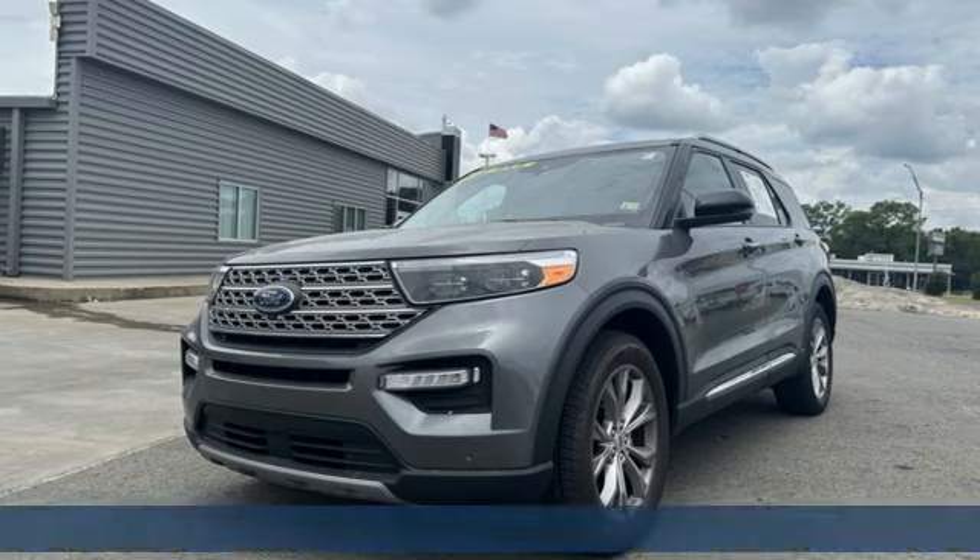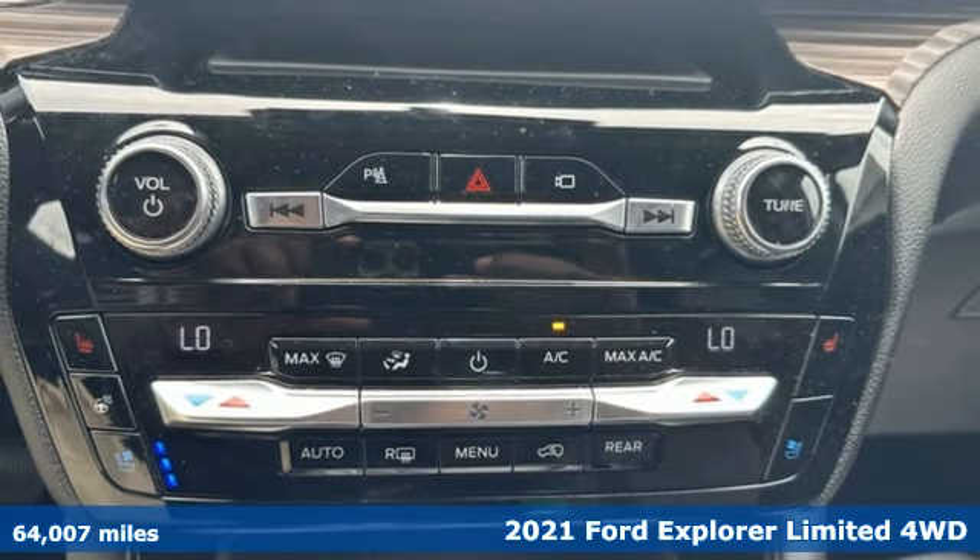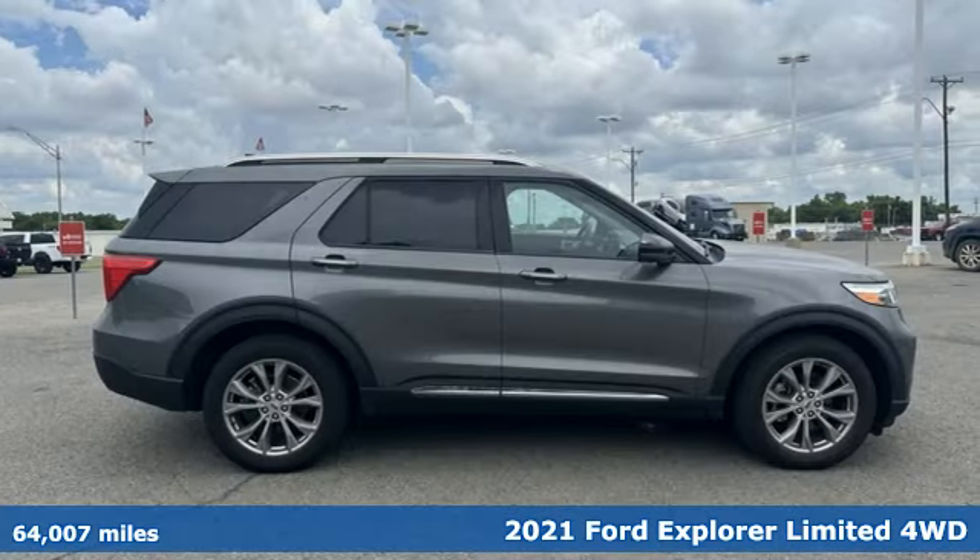It's a 2021 Ford Explorer. Ford is America's best-selling vehicle brand. And with features like these, every drive's a pleasure.